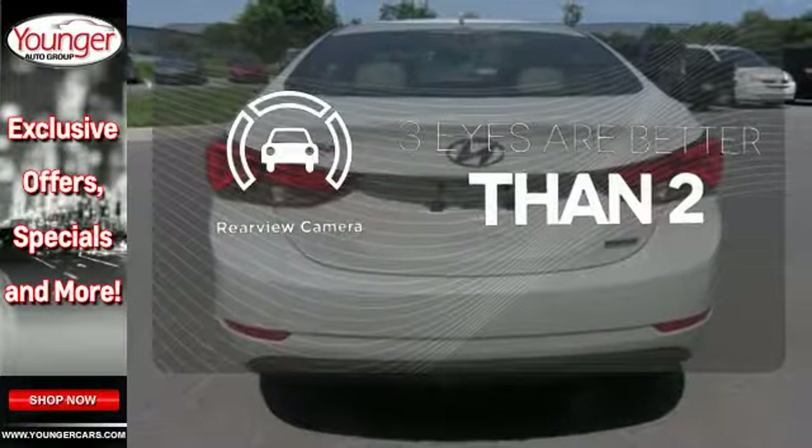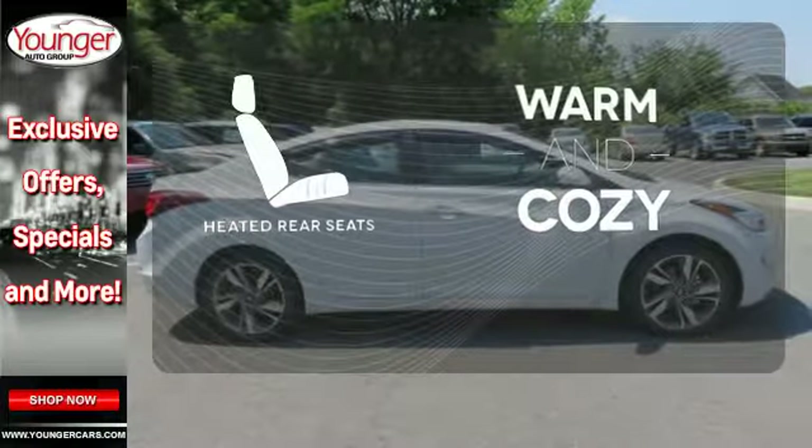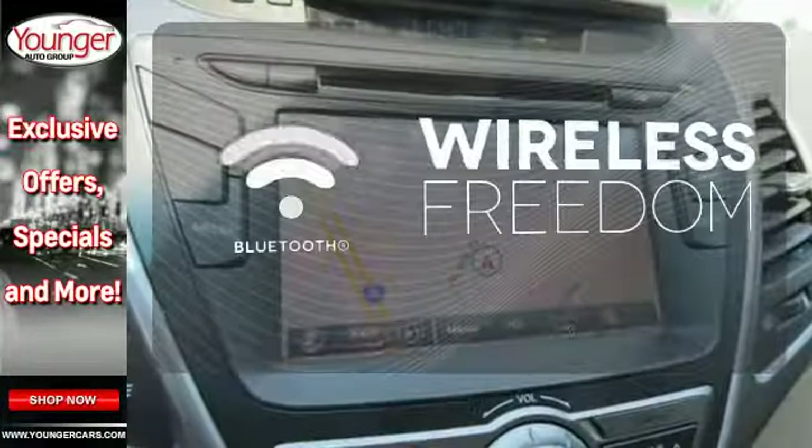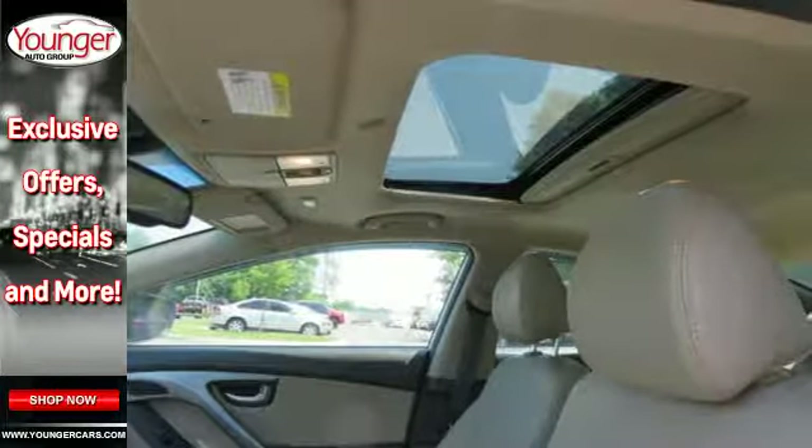The backup camera gives you a clear picture of what's behind you. Your passengers will be wrapped in comfort with the heated rear seats. You don't have to put your life on hold when you have Bluetooth. Don't just sit there, get up and go in this Elantra.